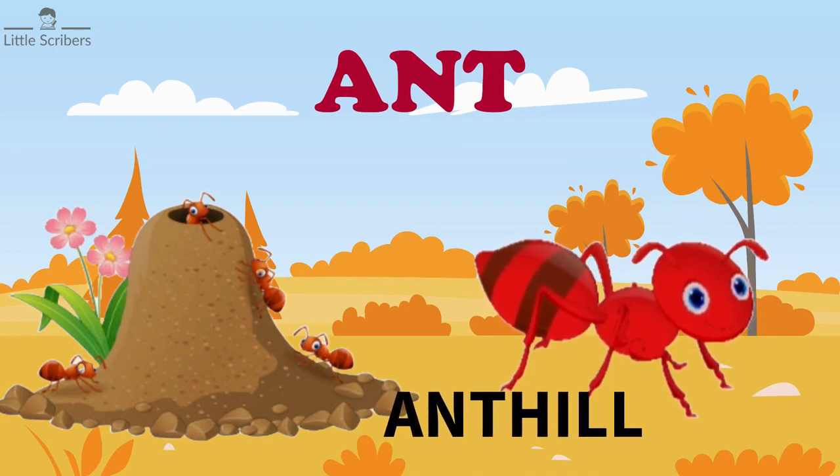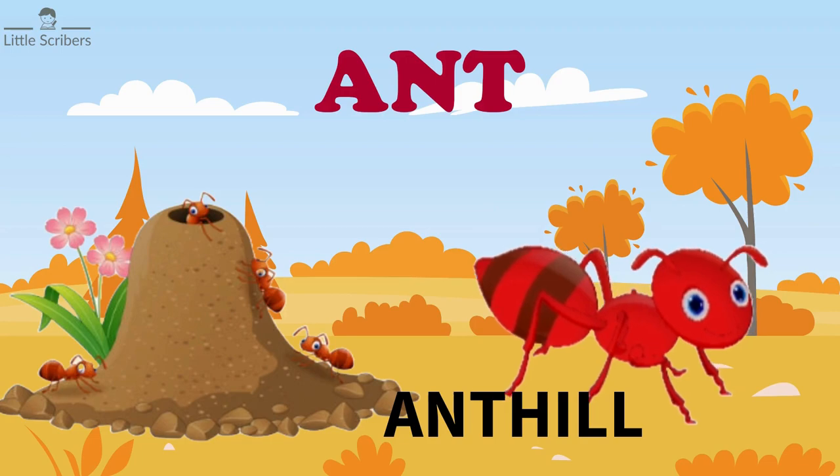Ants live in homes called ant hills. The ant hill might look like a small hill on the ground, but most of it is hidden below.